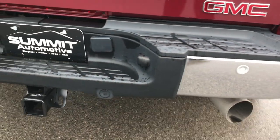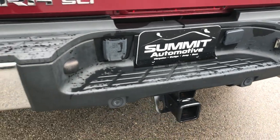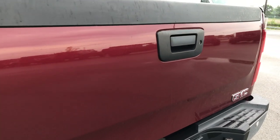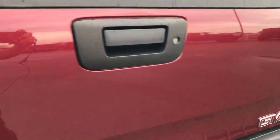The rear bumper is in excellent condition. Full towing package, which includes the receiver hitch and wiring. It has the backup sensors. The tailgate is in excellent condition as well.